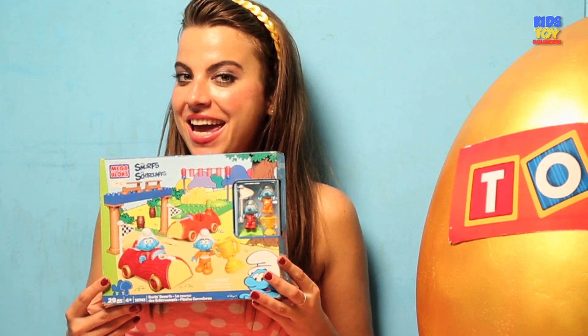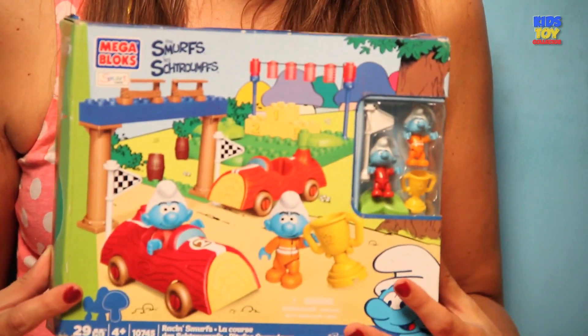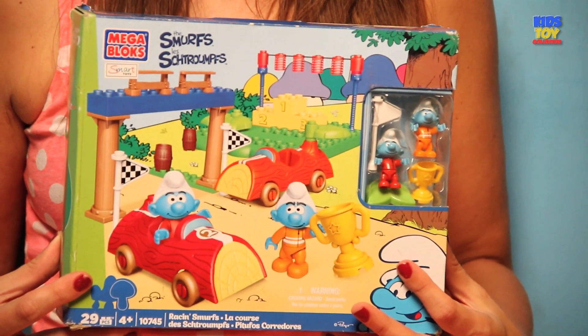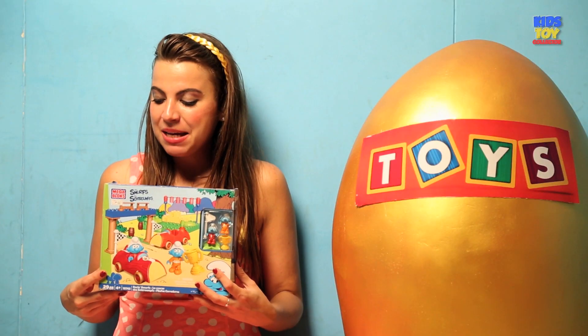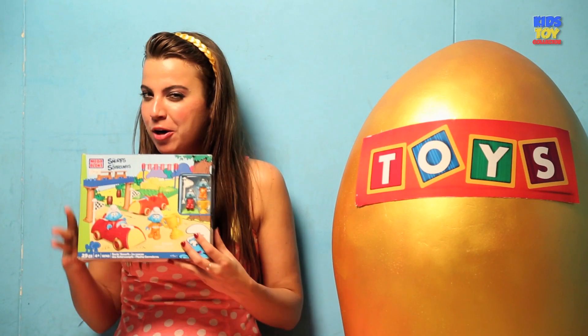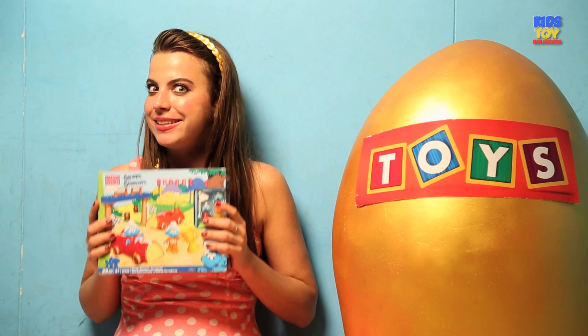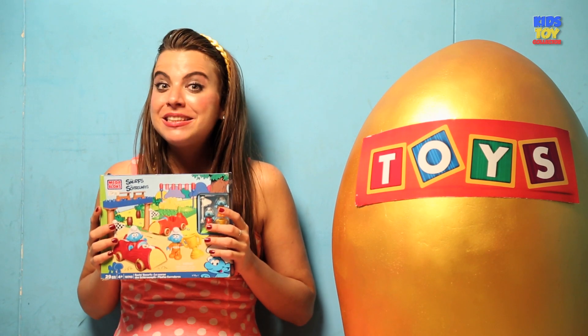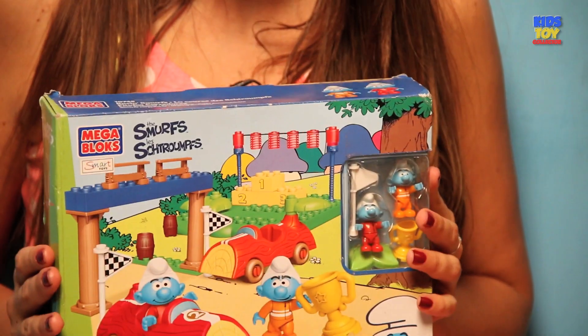In my hand I'm holding the Smurf box — the Mega Bloks Smurf. As you already know I'm a big fan of the Smurfs — they're my favorite toys ever. And because they're my favorites I'm going to leave them for the next show so we can build them together. Let's check this out in our next show.